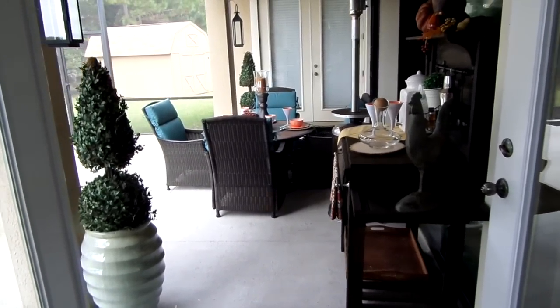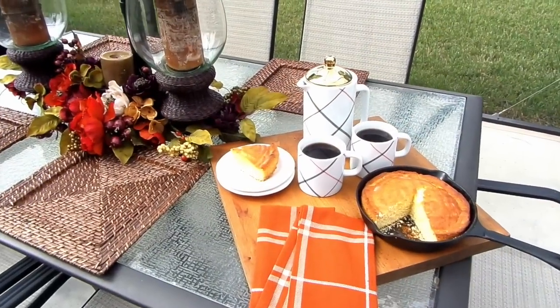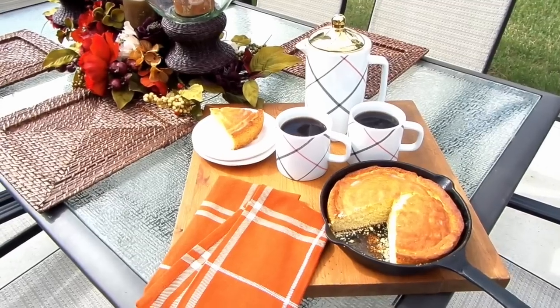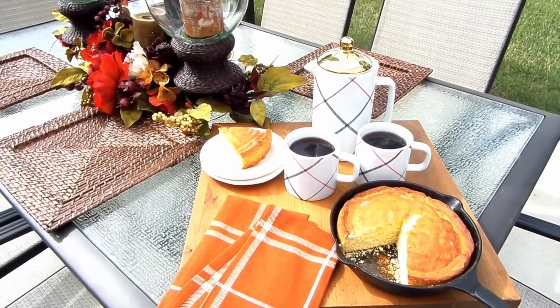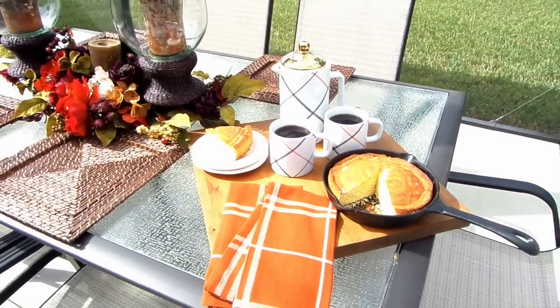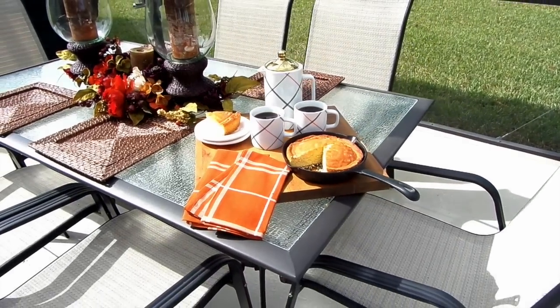Sometimes I will have his favorite cornbread and coffee ready. We love sitting outside to have our cornbread and coffee in the morning — we'll just sit there, talk, and catch up about what we're going to do for the weekend. In case you're interested, the coffee pot and the cups are from Target.